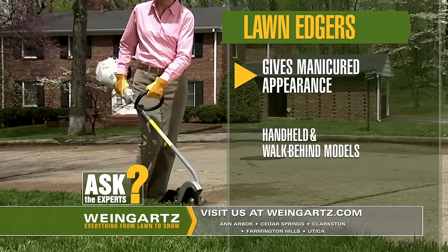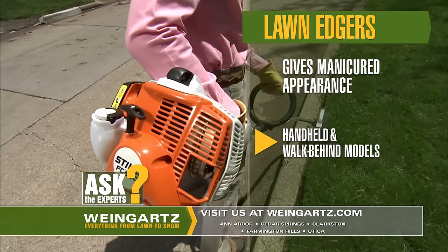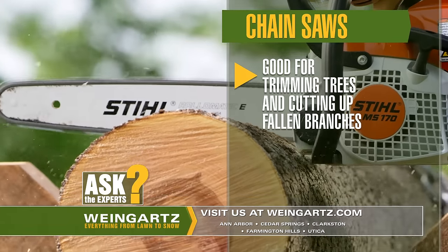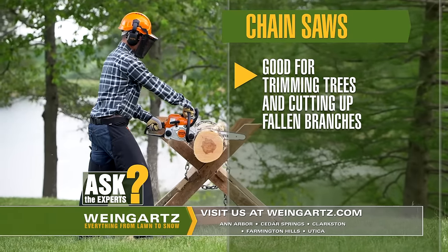Using a lawn edger gives that manicured finish touch around walks and driveways. They are available in handheld and walk-behind models. When the trees start to get overgrown or wind causes damage, a chainsaw can be a huge time saver to make quick work of trimming trees and cutting out fallen branches.